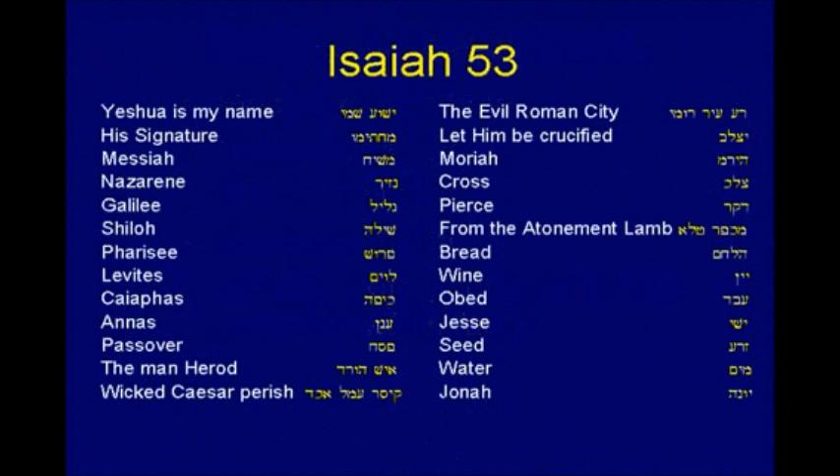Let's go to Isaiah 53. Here's the high point of the Old Testament — of all the passages in the Old Testament that deal with the crucifixion of Jesus Christ, you've got Isaiah 53. Encrypted in that is 'Yeshua Shmi' — 'Yeshua is my name.' That's pretty impressive. You have Yeshua is my name — his signature. Isaiah. Nazarene. Galilee. Shiloh. Pharisee. Levites. Both high priests — Caiaphas and Annas. Passover. The man Herod. Wicked Caesar. Perish. And that evil Roman city. Let him be crucified. Moriah. Cross. Pierced.